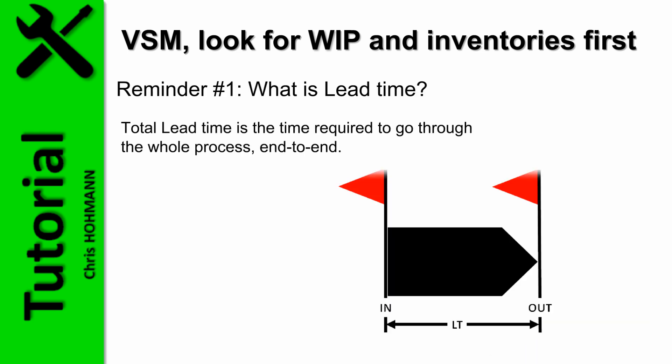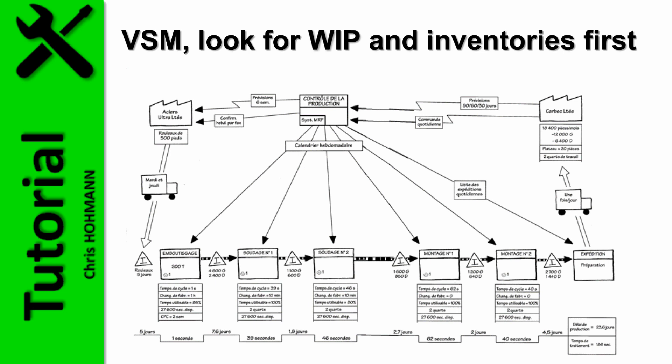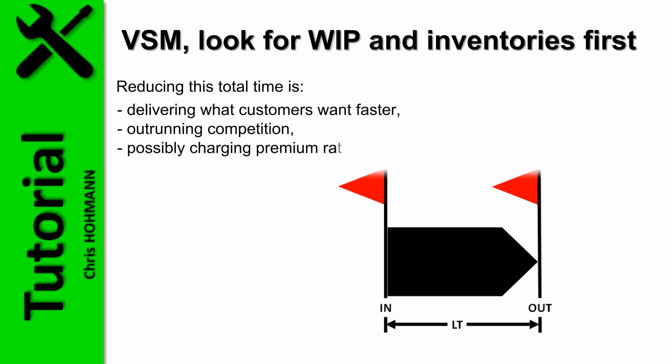Total lead time is the time required to go through the whole process end-to-end. Depending on the perimeter, this means door-to-door — from the dock receiving raw material to the outbound dock for finished goods shipment. The only lead time important to the customer is from order placement until receiving the goods at their premises. We know lead times are extraordinarily long compared to the time required to process material, mainly because of wait time scattered along the process. A current value for value-added time compared to total lead time is 1 or 2%, meaning parts and goods wait 98 or 99% of the time.